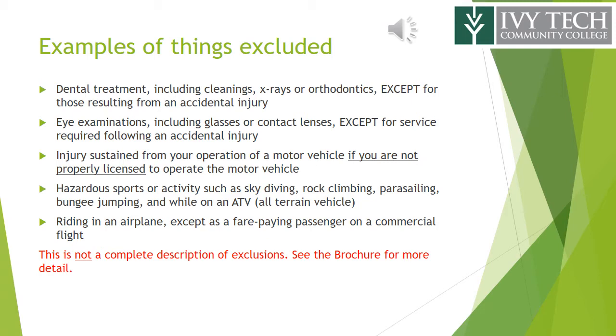Some things excluded from the policy include the following: dental treatment or eye examinations, except for services required following an accidental injury; injuries sustained from operating a motor vehicle if you are not properly licensed; hazardous sports or activities such as skydiving, rock climbing, parasailing, bungee jumping, and riding an ATV; and riding in an airplane except as a fare-paying passenger on a commercial flight. This is not a complete description of exclusions — please see the brochure for more detail.